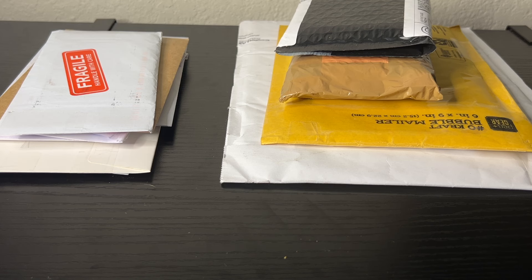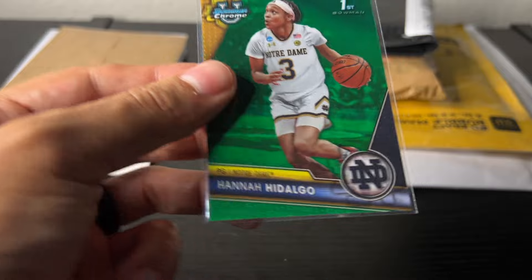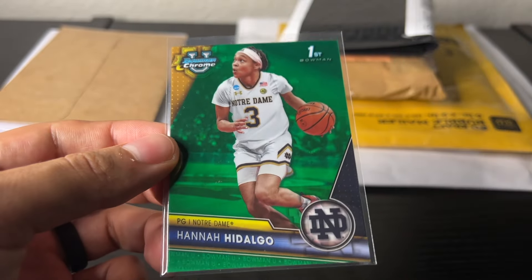What's going on everybody, KB Card Stacks here. This is part two of my mail day extravaganza. I've had over 40 packages this week — I was out of town, got a bunch, spreading it out. Let's just get right to it, hopefully you learn something today. First one up: Hannah Hidalgo green.